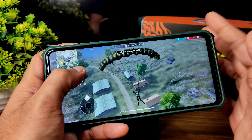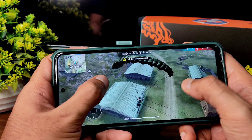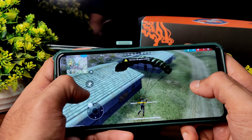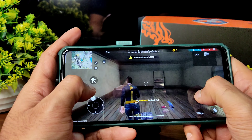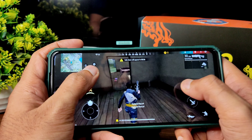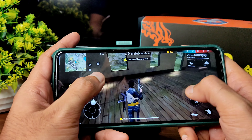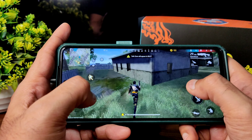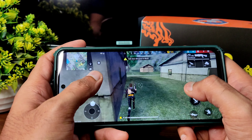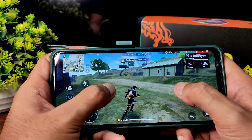Which game are you going to play on POCO X3 or NFC? Comment down below, and I'll also add a poll — participate in that. Because of you guys I'm adding each and every game here. You requested some other games but I thought why not add all the battle royale games.